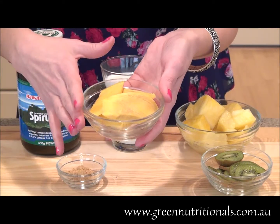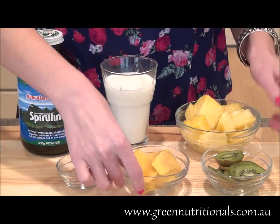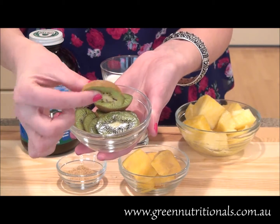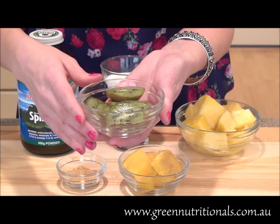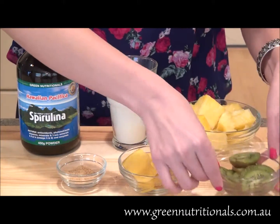Now we're going to go ahead and add one mango that I've gone ahead and sliced into pieces and removed the skin. We're going to add one kiwifruit, and you'll notice that I've actually left the skin on the kiwifruit. It's really up to you if you want to cut the skin off or leave it on. I prefer to leave it on because it actually has more fiber, and a lot of the nutrients are found close to the skin.